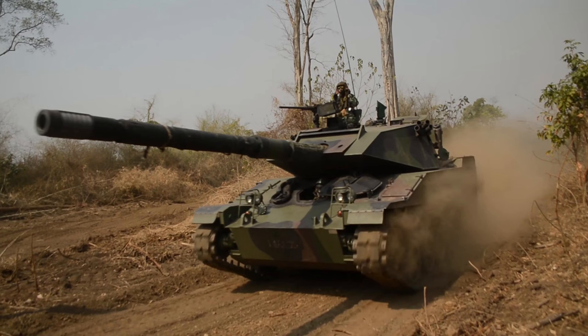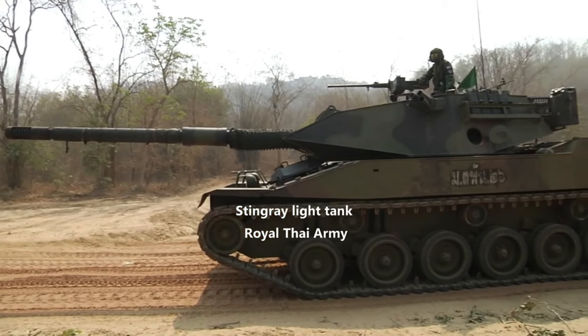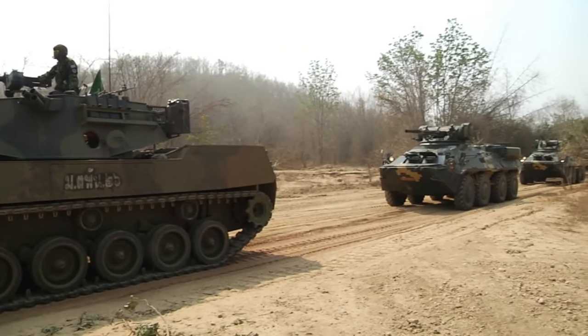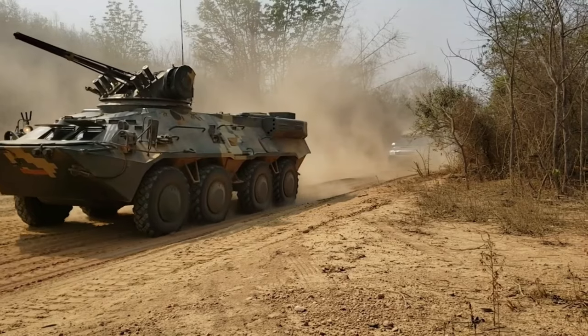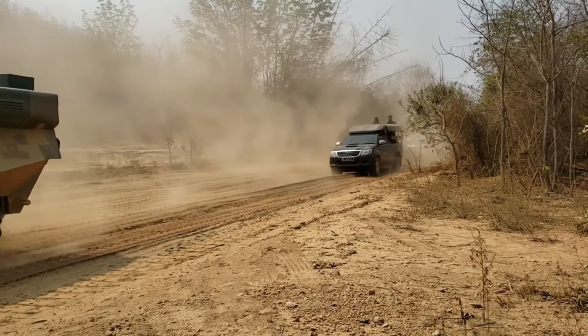The Royal Thai Army has also deployed BTR-3 eight-wheel drive armoured personnel carriers purchased from the Kharkiv Morozov machine building design bureau in Ukraine. The last of the initial order for 55 of these vehicles was delivered in 2017. The BTR-3 seen in the footage have retained the Ukrainian camouflage schemes.